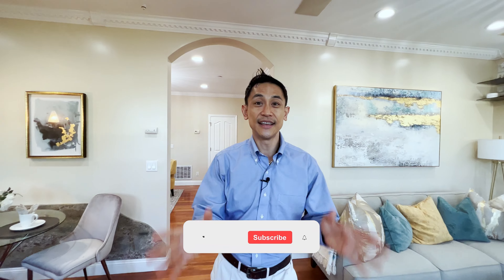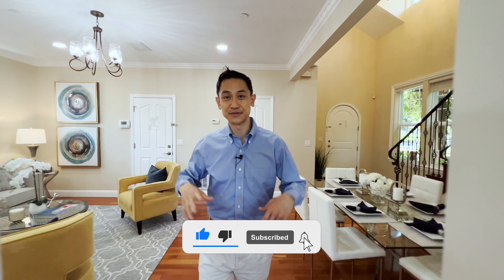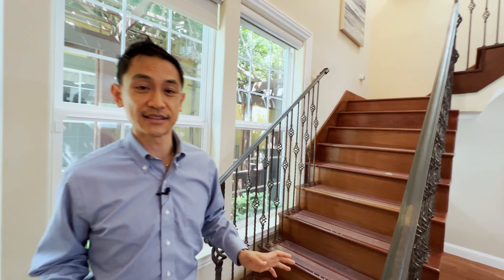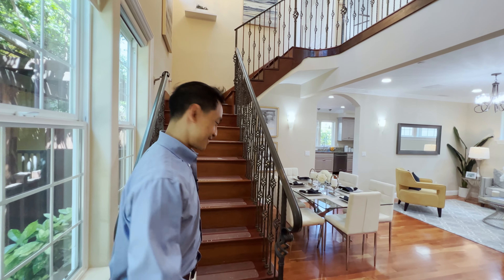Don't forget, if you like this video, like and subscribe below so we can reach more people just like you. If you're thinking about buying a home in the Bay Area, get in touch with Amanda today — she can help you get started, educate you on the home buying process, and show you how you can make a home like this yours. Let's go take a look upstairs.